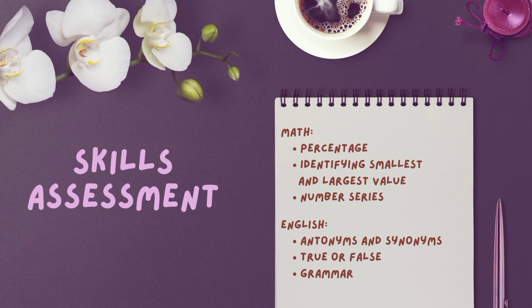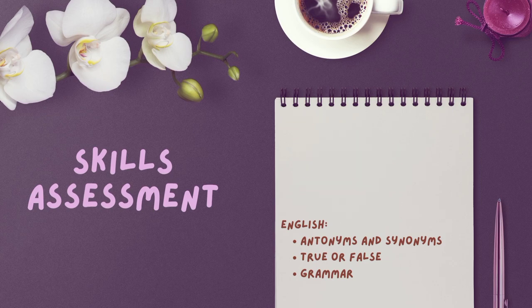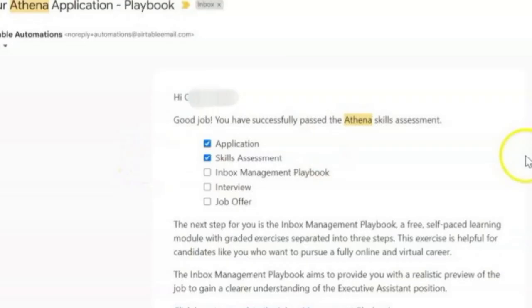My number one tip is to use Google, guys. You can also ask for help from friends or relatives who might be good with this type of assessment. But do not just rely completely on Google answers — try to analyze the problem, especially for math. Try to solve it on your own and just confirm the answers on Google. After taking the assessment, I immediately received an email saying I passed and can already take the next step, which is the Inbox Management Playbook. Many have said that it's difficult, so wait for my next video where I'll give you detailed tips on how to pass the Inbox Management Playbook.